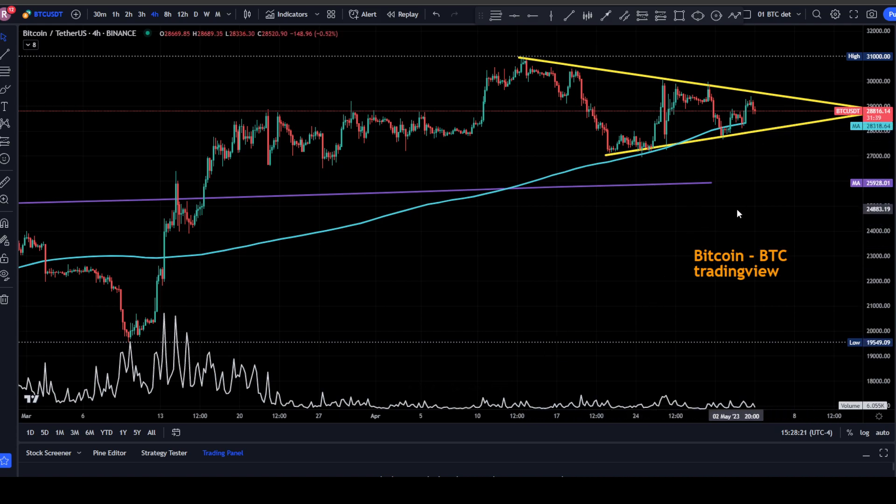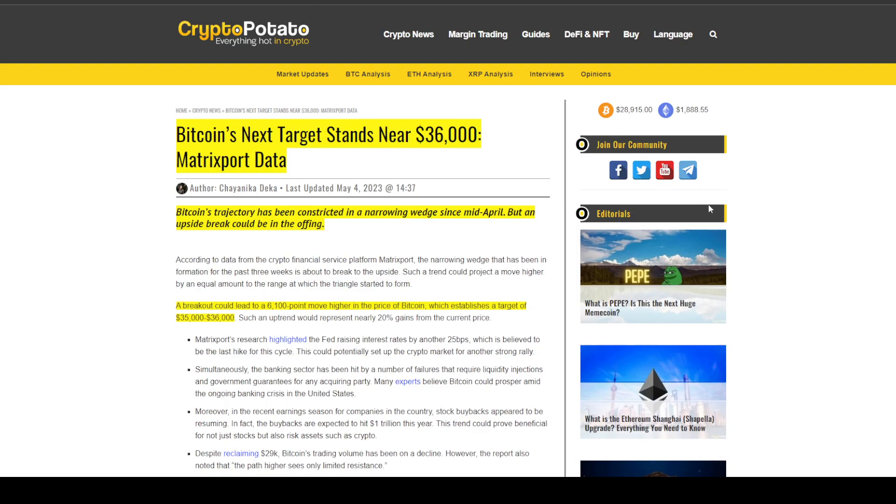Bitcoin is in a narrowing wedge and could be breaking out of this pretty soon. There are a lot of predictions that it'll break to the upside, and we're going to look at some articles related to that. We still haven't seen any increase in volume — volume remains very low. We'd like to see it increase when the move does occur. Right now Bitcoin is at $28,831, looking at the four-hour chart on TradingView.com.